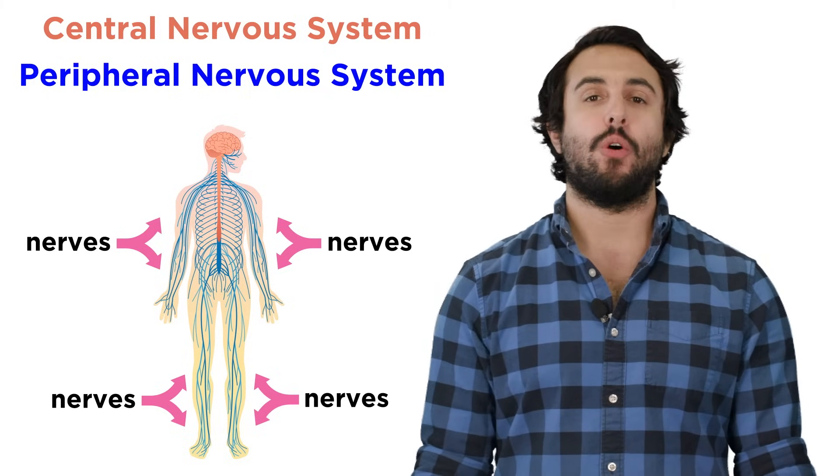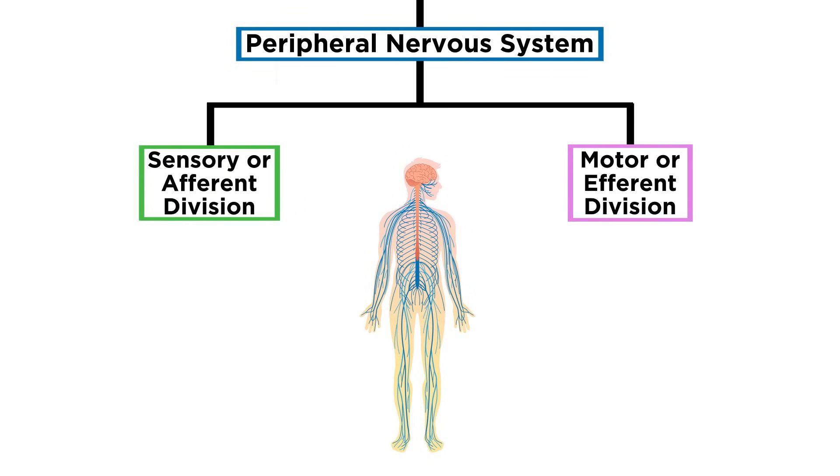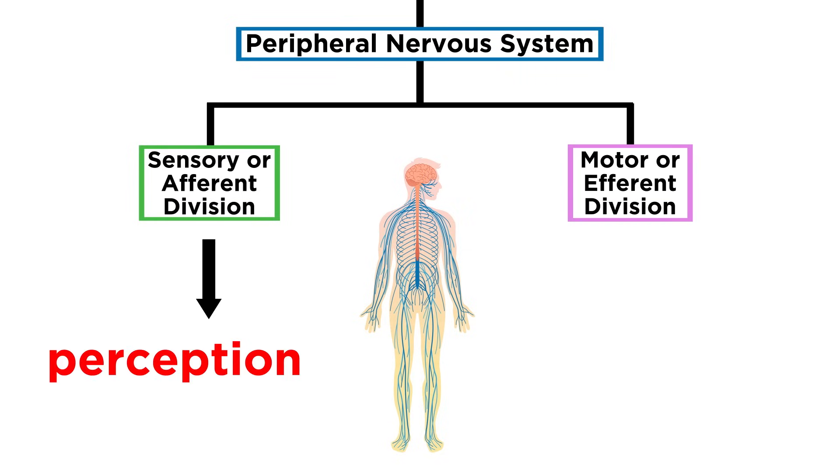Let's learn a bit more about how this system is organized. The peripheral nervous system is divided into a sensory or afferent division, and a motor or efferent division. The first gives us the ability to sense and perceive our surroundings, and the second gives us the ability to physically respond to them.